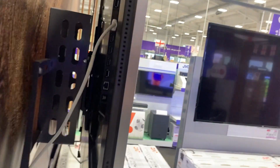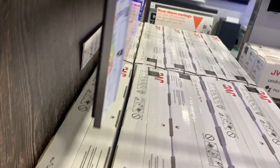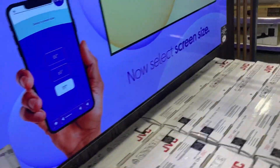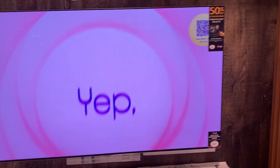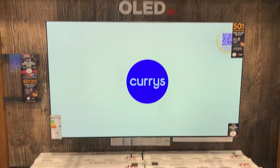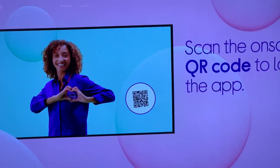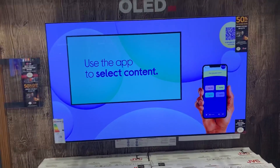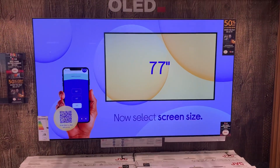Let's go over the specifications now. This TV comes in a variety of sizes — the maximum goes up to 97 inches, which is very impressive. The marketing name is OLED Evo. It has special features such as OLED Evo brightness booster max and a game optimizer, so it's good for gaming.